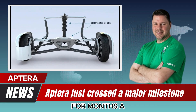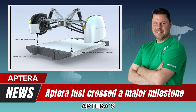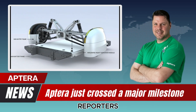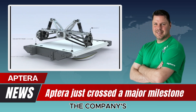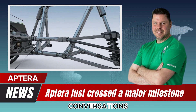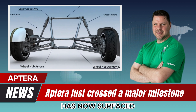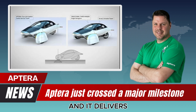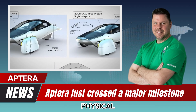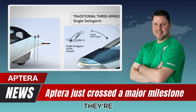For months, a handful of reporters and technical insiders have been tracking Aptera's developments. A few days ago, one of those reporters revealed that she had been following the company's progress closely, gathering footage, conversations, and factory updates. That story has now surfaced publicly, and it delivers something we haven't seen in a long time — physical evidence that Aptera isn't just moving forward, they're accelerating.